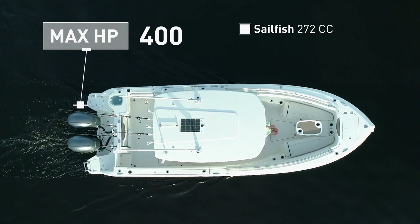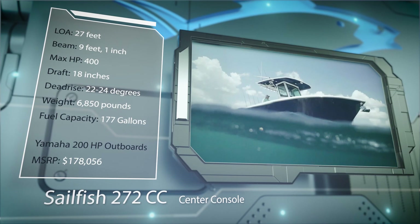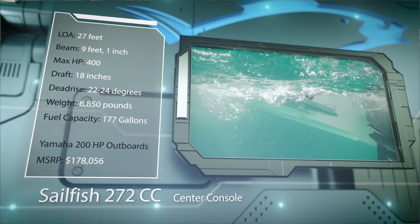Built to take the family offshore and keep them comfortable and safe, she has a draft of 18 inches, a variable dead rise of 22 to 24 degrees, a weight of 6,850 pounds, and a fuel capacity of 177 gallons.